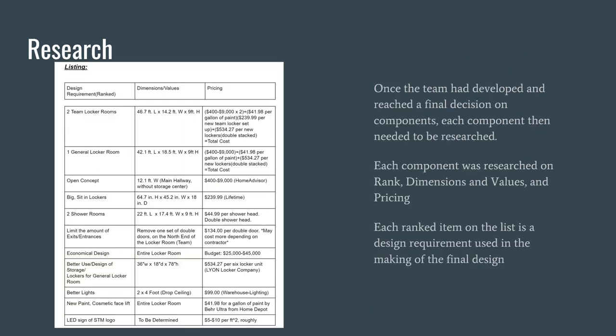More research. Once the team reached a final decision on components, each component needed to be researched on dimensions, values, and pricing. Each ranked item on this list is a design requirement used in making the final design. In the image on the far left you have the design requirements such as the two team locker rooms, the general locker room, and open concept. In the middle you have the dimensions of those different design elements, and on the far right you have pricing.